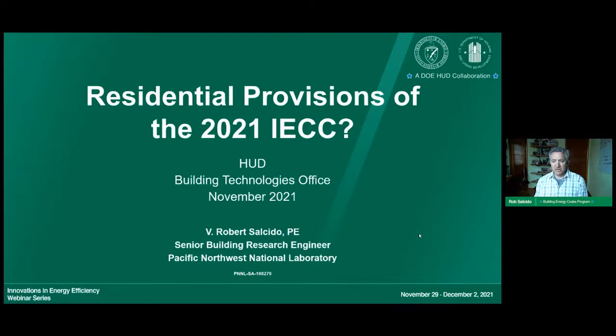My name is Rob Salcedo. I'm with Pacific Northwest National Laboratory, in charge of the residential codes program as part of the overall building energy codes program. I was an author of the 2021 IECC determination analysis. I'm going to give a high level overview of what's in the 2021 IECC, starting from a very basic level with no assumptions about prior knowledge.